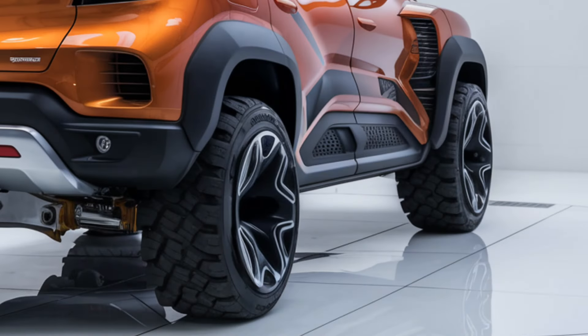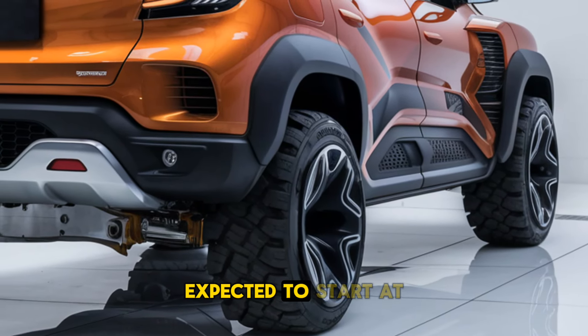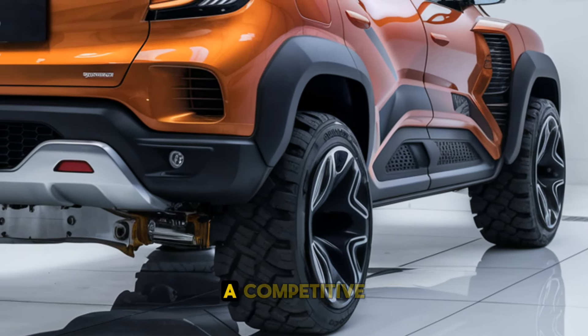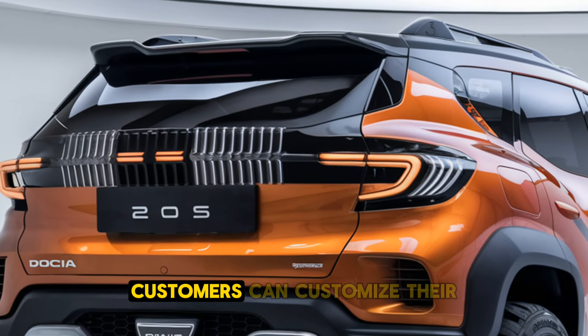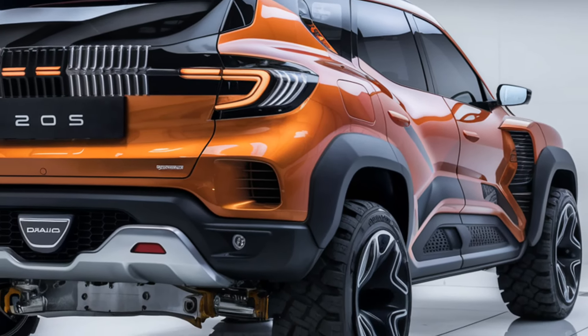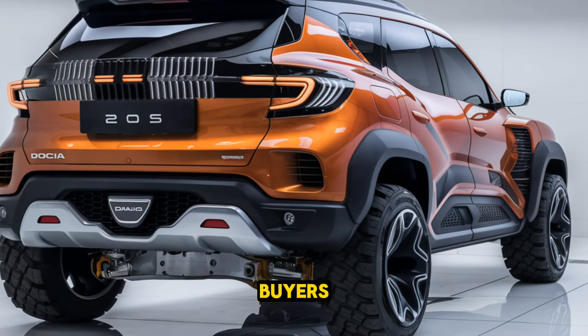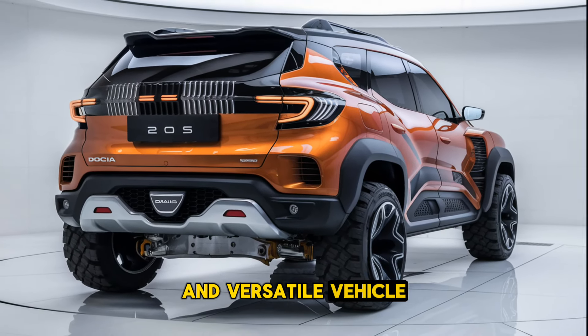Price. True to Dacia's value-driven approach, the 2025 SUV is expected to start at a competitive price point, making it one of the most affordable SUVs in its class. With a range of trim levels and optional extras, customers can customize their vehicle while maintaining an affordable budget. This makes the Dacia SUV an appealing choice for cost-conscious buyers looking for a reliable and versatile vehicle.